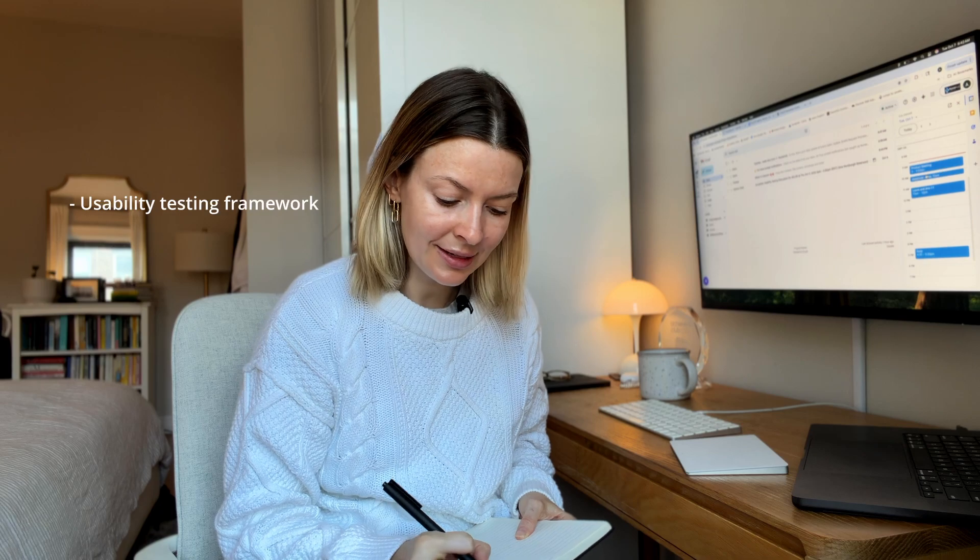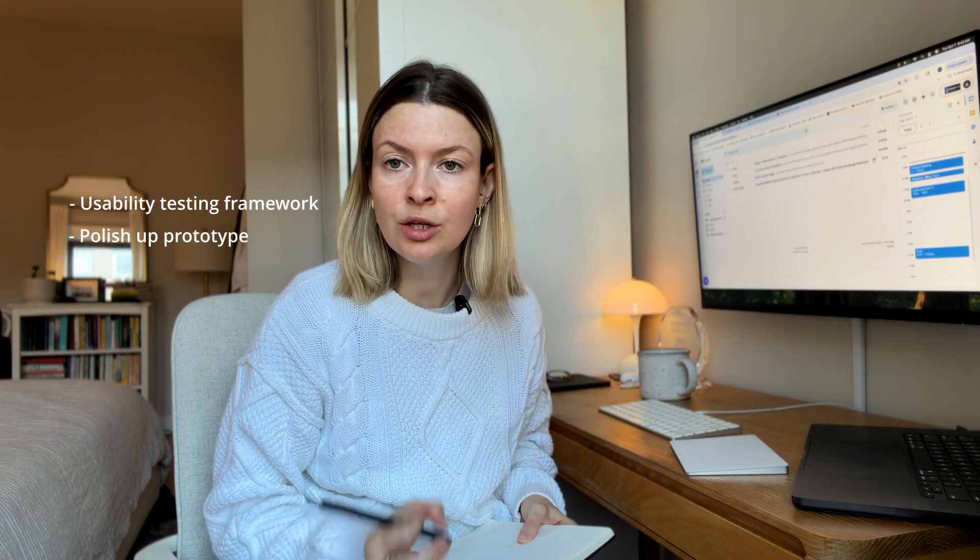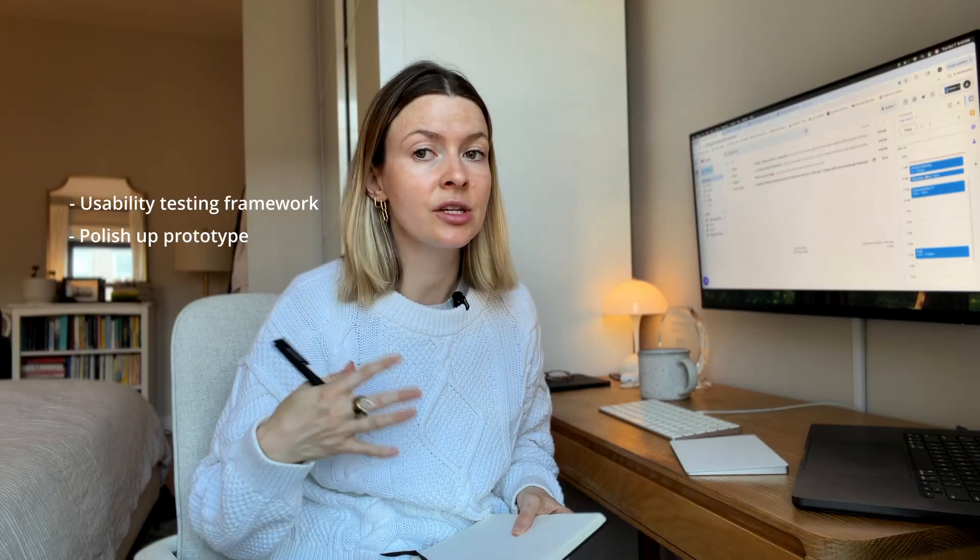As designers it's our responsibility to actually produce results, so it's really important that I have some of my calendar dedicated to just design work. What I also like to do at the start of the day is make a list of all my priorities. My big priorities today are finishing off the plan for my usability testing and continuing to work on the prototype so it's actually ready when I recruit my testers.